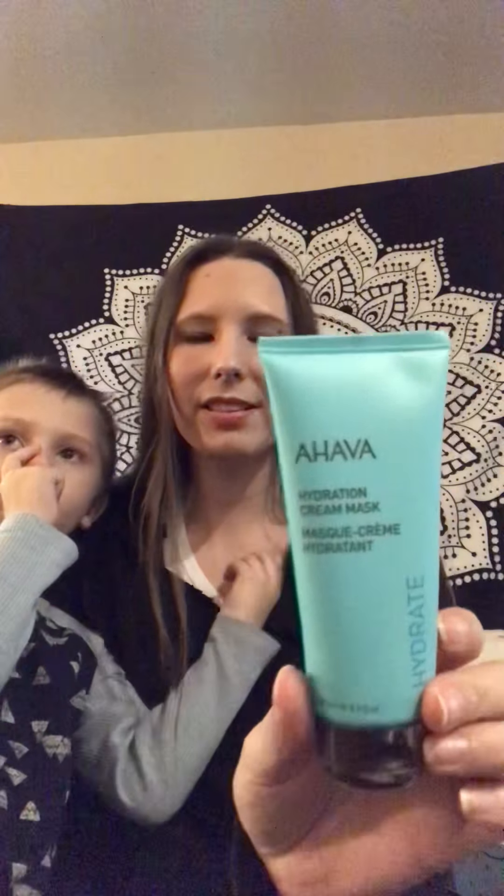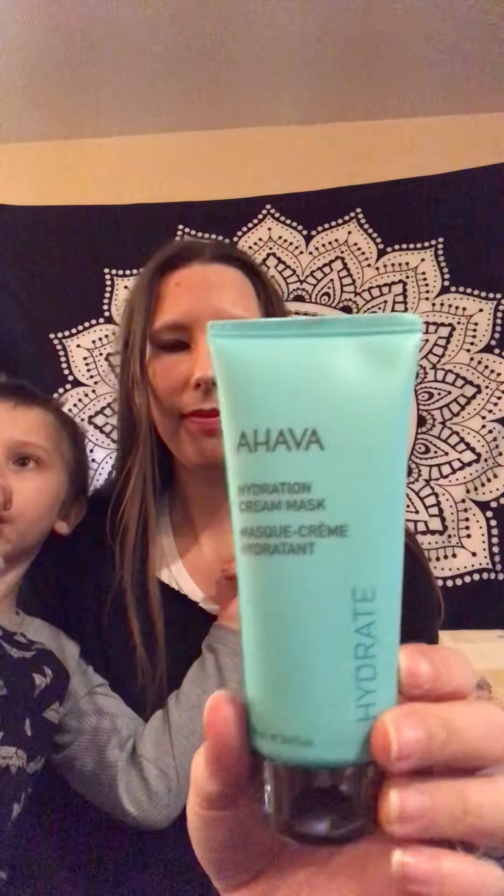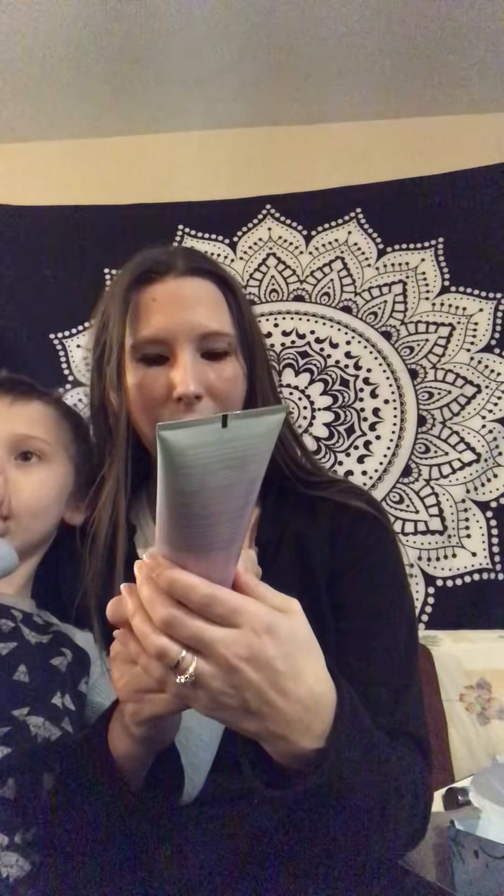Then we got the Aeva hydration cream mask, and an Anthropologie beauty coconut sugar sea whip body cream. That bottle is so pretty and it smells really good too.